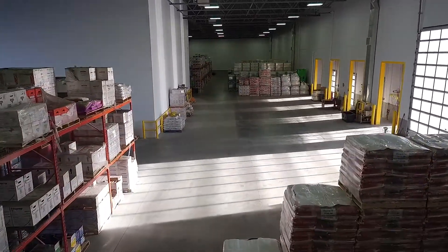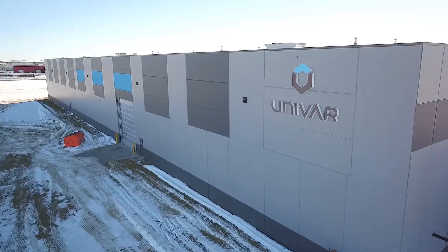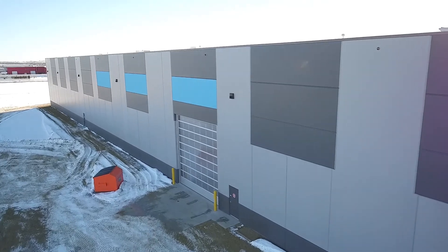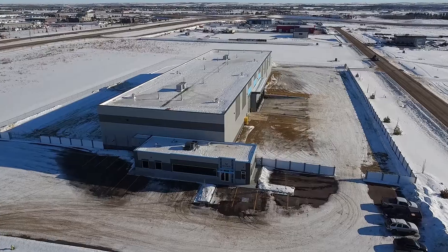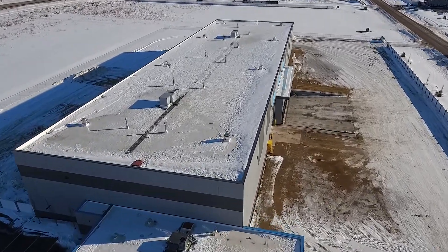Eagle Builders has built a successful name in the construction industry by offering superior quality, speed, and innovative solutions to meet or exceed client needs. Regardless of project size, Eagle Builders' commitment is to ensure their customers are 100% satisfied pre, during, and post construction.